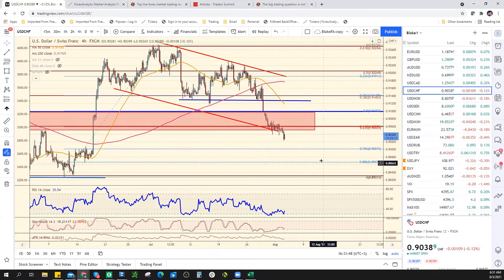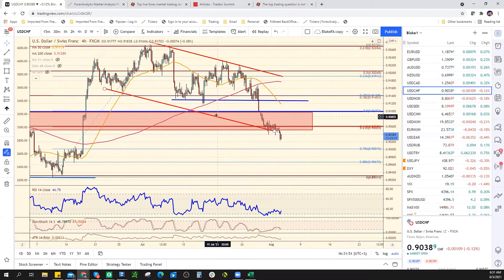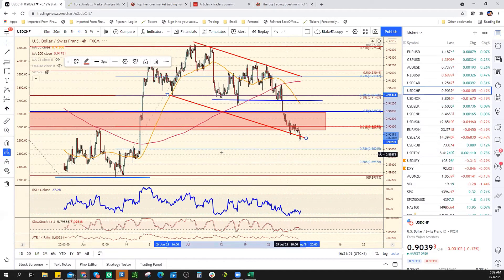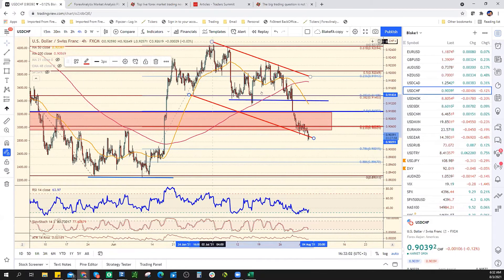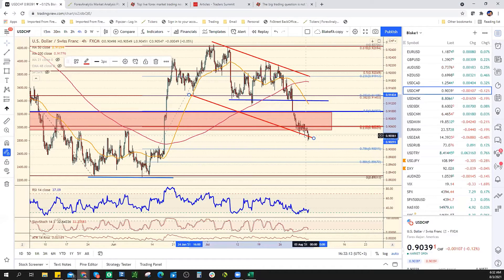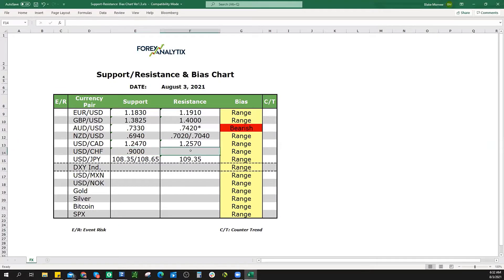Dollar Swiss continues to drift lower. This is channel support, and as you can see maybe we did an overshoot or a throw-over. Looking at this whole move, the 78% retracement doesn't come down until 90. We could stop at channel resistance, but we'd have to get above this resistance now to remove the bearish pressure — that's 90.75.